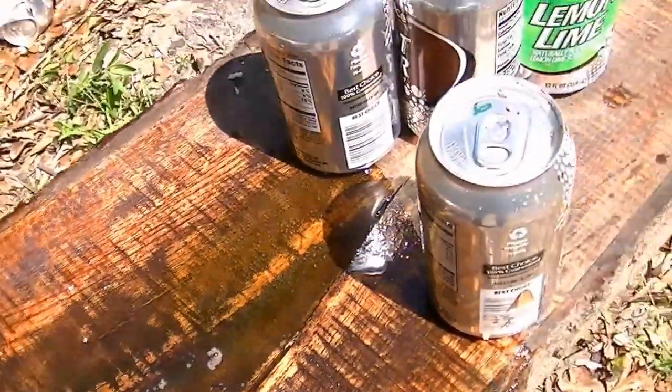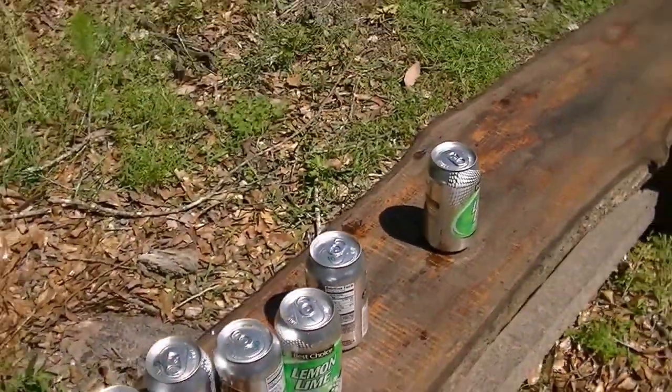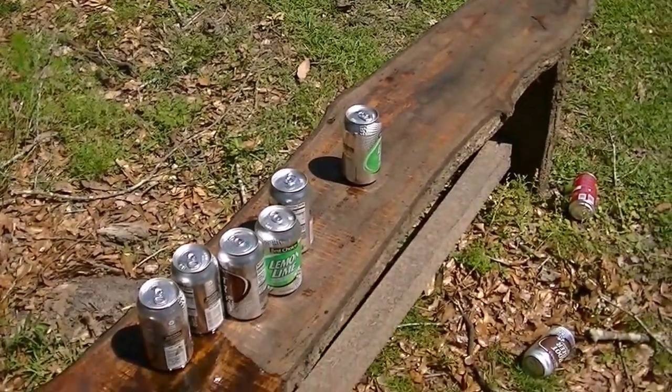So the hollow point definitely exploded, but six and one were still good. Some of them just got knocked over, but they didn't have a bullet in them.